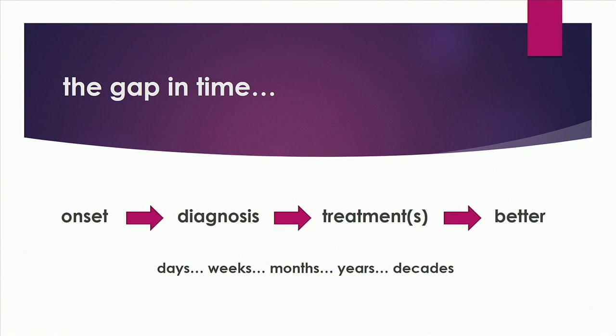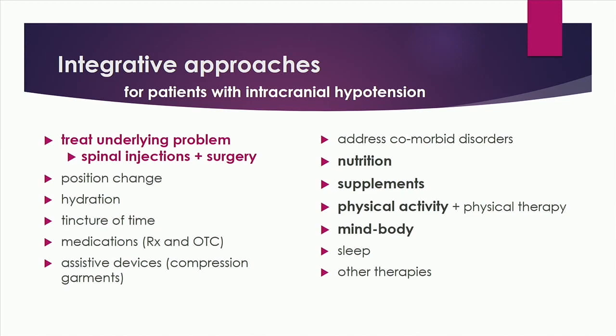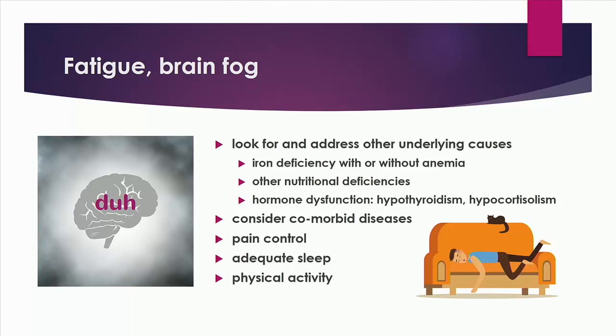For patients that have a long gap in time between onset of symptoms and doing better, I think an integrative approach does make sense. The goals I perceived for myself and for others are to reduce the severity of symptoms, improve function, support the brain, help the body compensate for the low CSF volume, and to support tissue healing. As an anatomic problem, the mainstay of treatment is focused on the anatomic fix — but when that takes time, using all of the tools in the toolbox has some value to reduce suffering. Today I'm going to talk about nutrition, supplements, physical activity, and mind-body approaches that can make a difference.